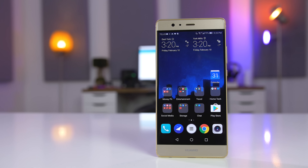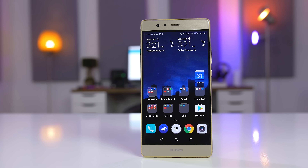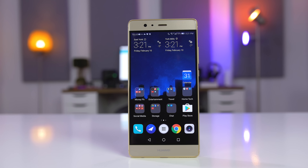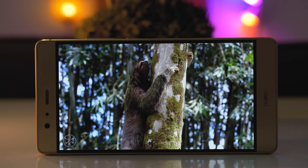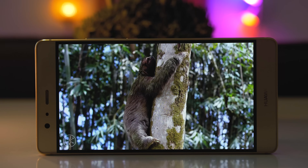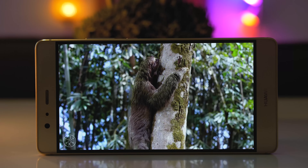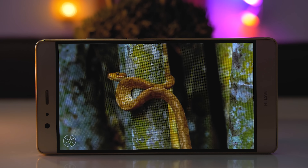The next thing is the 5.5-inch AMOLED display. It's only 1080p but it looks fine. I thought this would get to me over time since if you look super close you can see some pixelation, but 99% of the time you're not that close. The screen is vibrant, bright, and colors look good. It's obviously not as nice as the S7 Edge but it's pretty similar to the OnePlus 3.